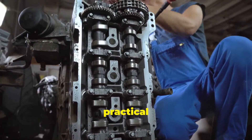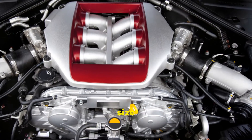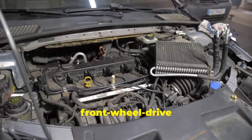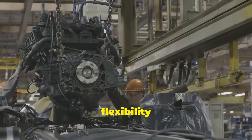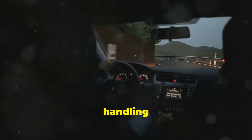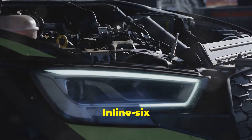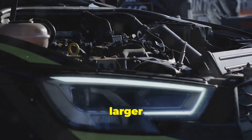So what about the practical aspects? V6 engines are more common today because their compact size allows them to fit into front-wheel drive cars, crossovers, and compact SUVs. This flexibility makes them a go-to choice for manufacturers. They also tend to be lighter, which can improve handling and fuel economy.